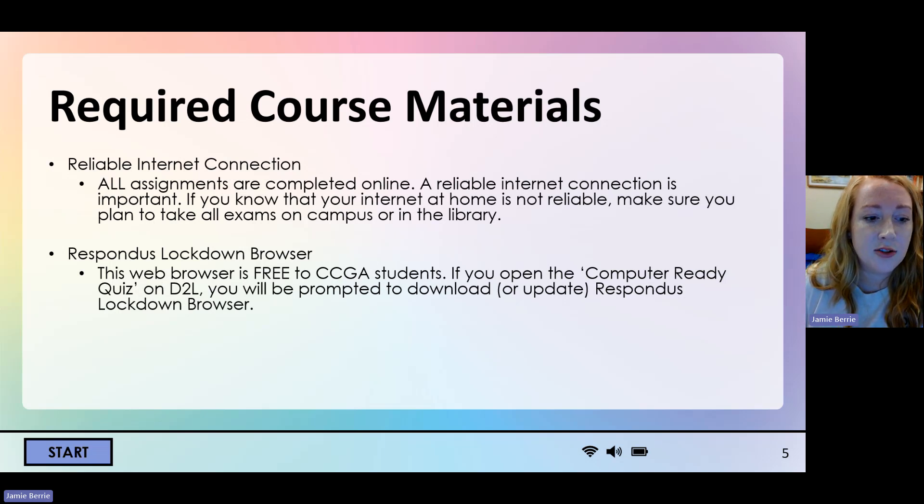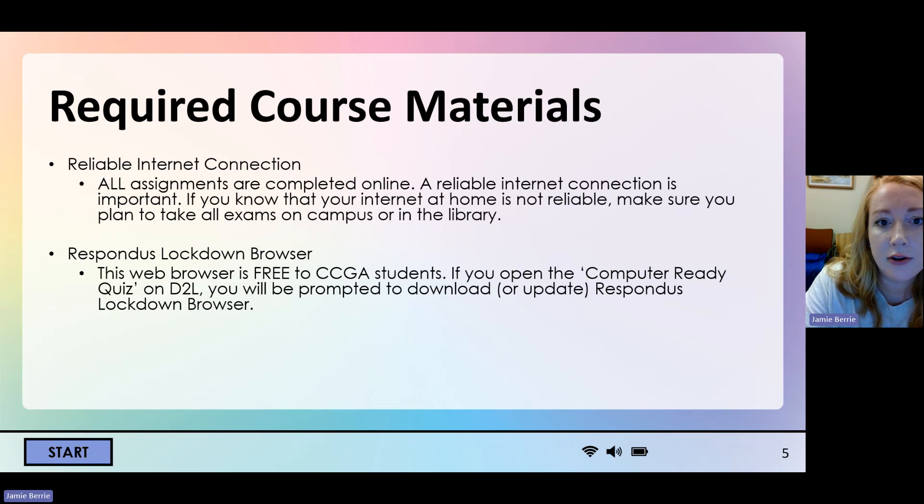You will be required to use Respondus Lockdown Browser with Monitor. This is a web browser that is free to CCGA students — you will never have to pay for that. If you open the computer ready quiz in our D2L course, you'll be prompted to download or update the Respondus Lockdown Browser. It's just like Chrome or Edge or Firefox or Safari, but it locks down the computer so that you cannot open another window and Google the answers or open up a calculator. It's a specific browser that locks down your computer, making it secure so I can feel confident that you're not cheating.